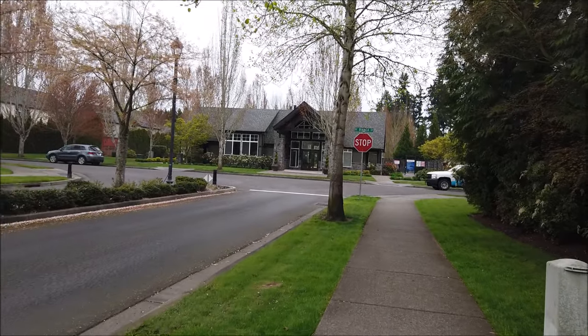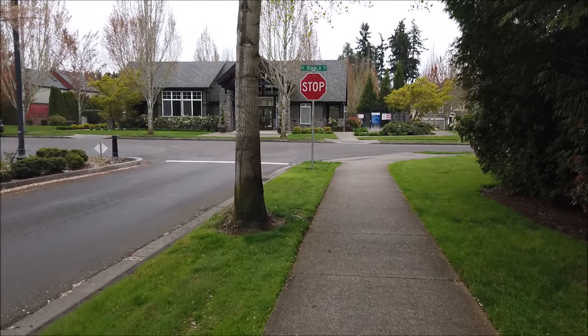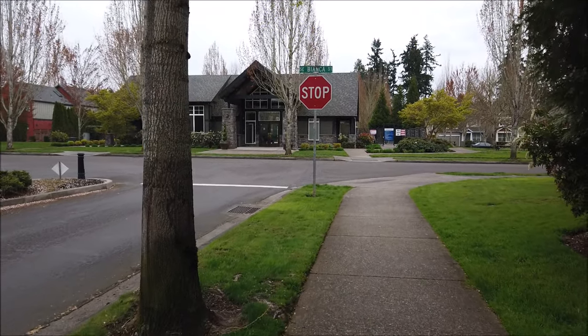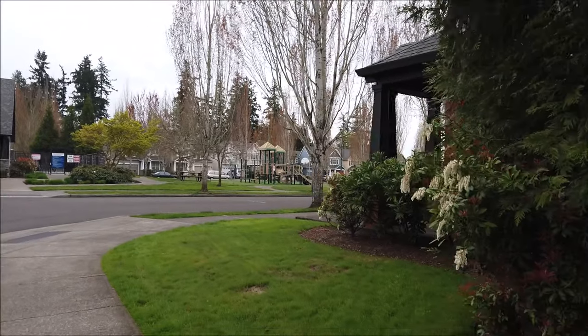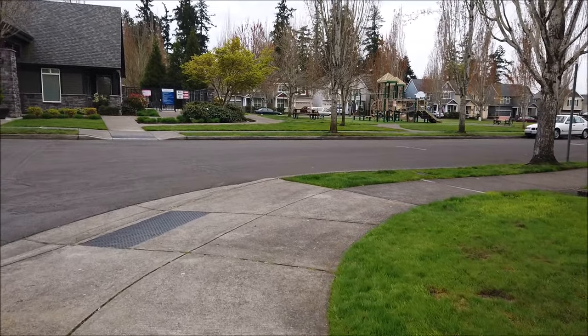I might speed this up or slow it down. Right over there is the playground for the kids.